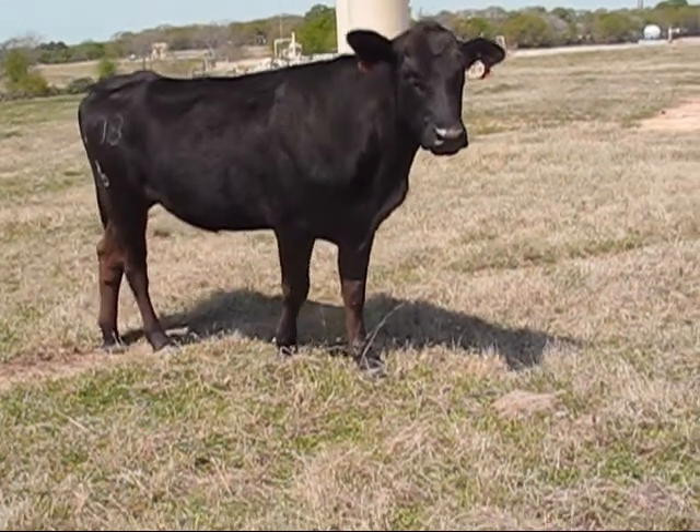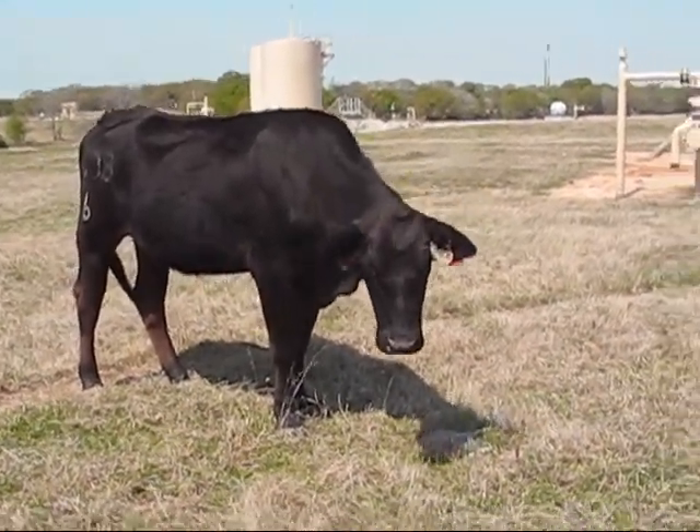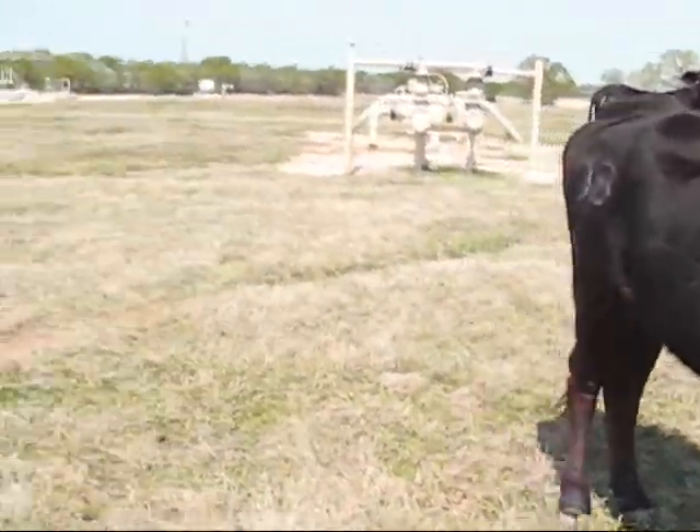Cow 108 is a registered cow, three-year-old out of 159, Daybreak and Target bred. She's a little thinner boned, but a good clean bottom line and good in her back.